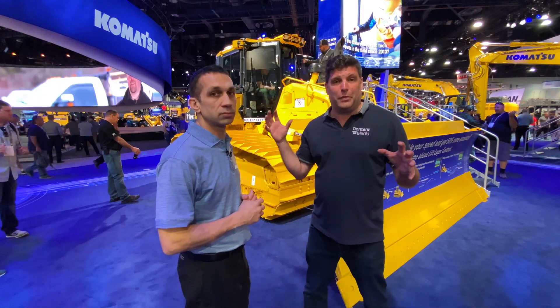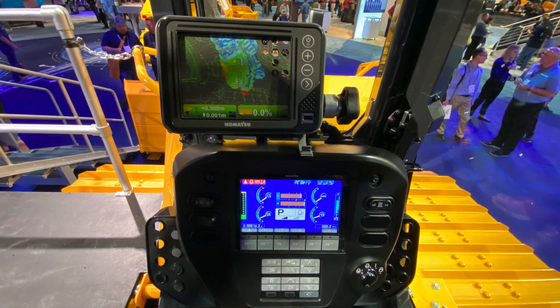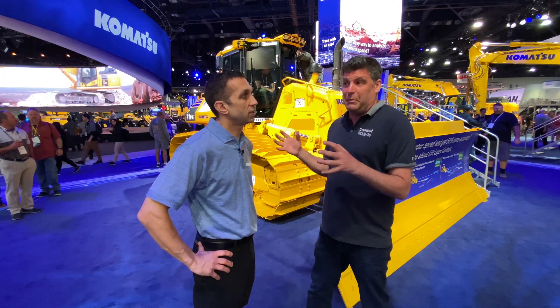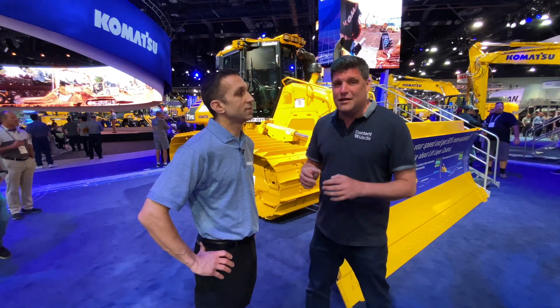People who've gone in the cab say the visibility is really great. What's really important about this new machine is that these are the kinds of machines that are going to be on the HS2 project as it moves forward, because we're going to have the very best machines on that project in the UK. Jonathan, thanks very much for talking to me — good luck with the sales and it'll be great to see one when it comes to the UK.